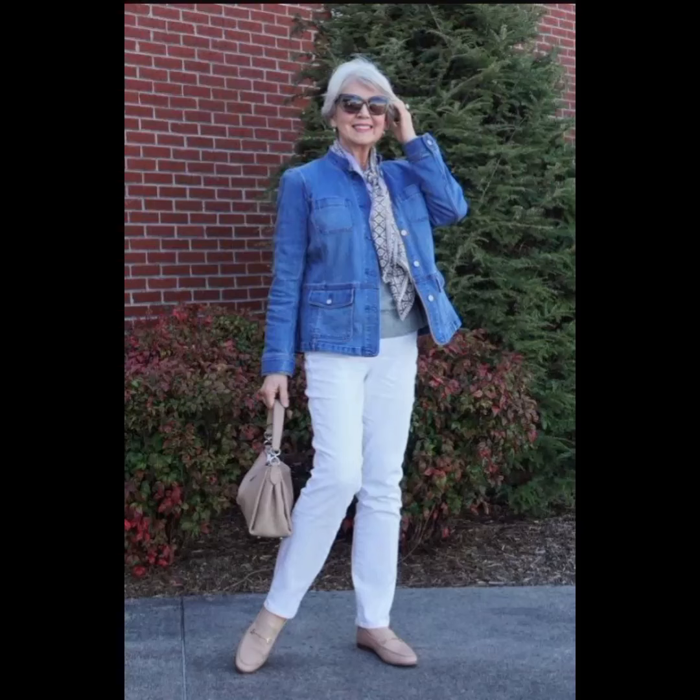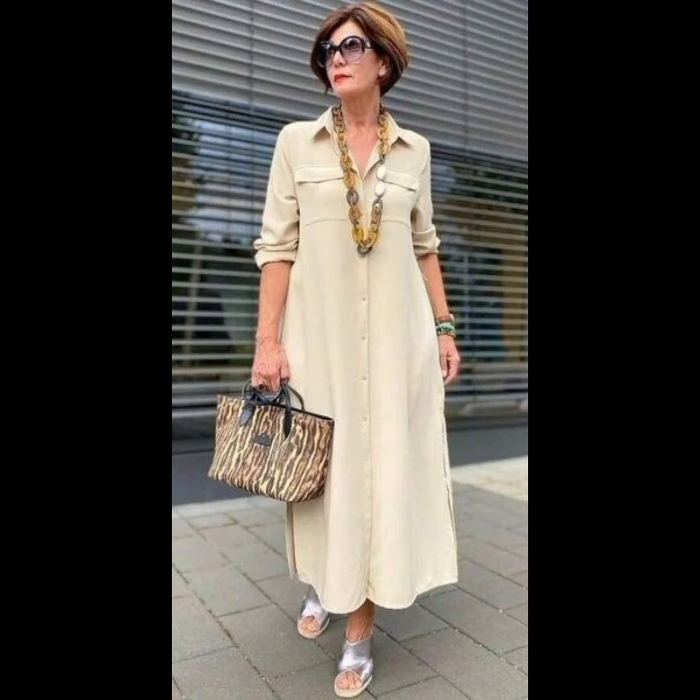Hello friends, welcome to my YouTube channel Lovely Fashion. I hope all of you are doing well. I'm here to update you about the latest fashion designs for stunning, stylish, and gorgeous 50-plus size women. This is a very beautiful Western designer dress collection that I have put together for you — it's very awesome.